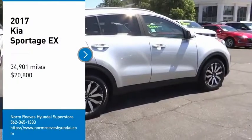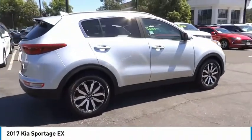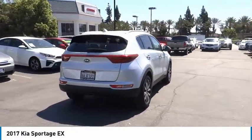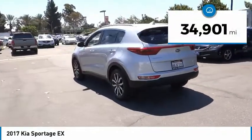We are pleased to show you the 2017 Sportage. With its sleek and stylish exterior and its roomy feature-laden interior, the Sportage both looks good and performs well on the road, and is priced below $25,000. This vehicle has less than 35,000 miles.